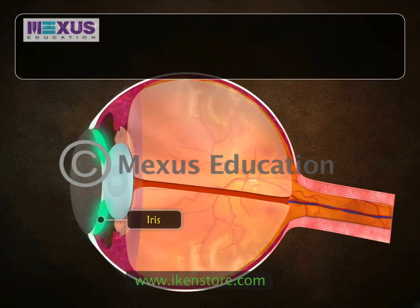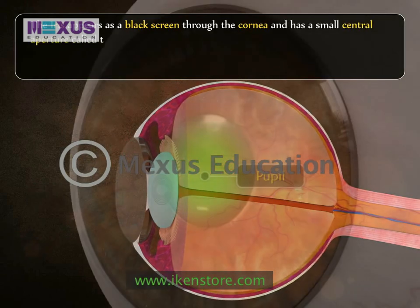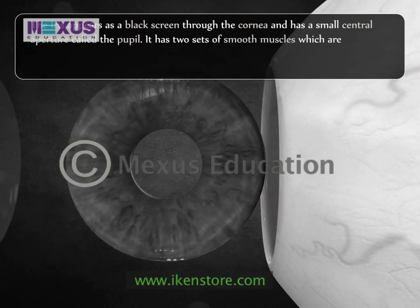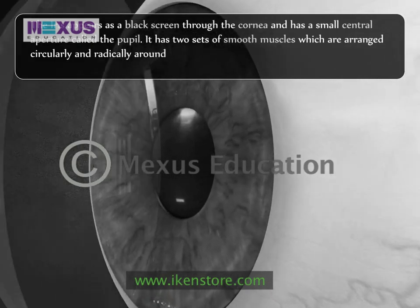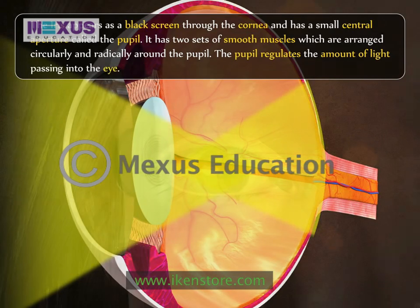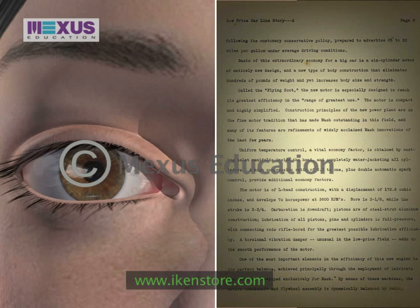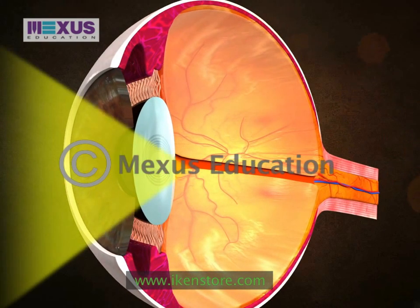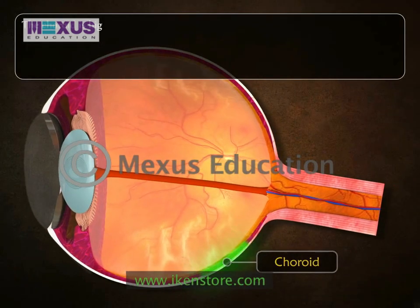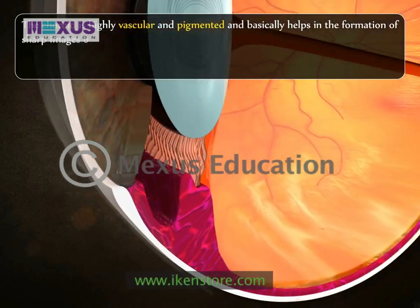The iris appears as a colored screen through the cornea and has a small central aperture called the pupil. It has two sets of smooth muscles arranged circularly and radially around the pupil. The pupil regulates the amount of light passing into the eye — in bright light it contracts, and in dim light it dilates so that the optimum amount of light required for proper vision reaches the retina. The choroid is highly vascular and pigmented and helps in the formation of sharp images on the retina.